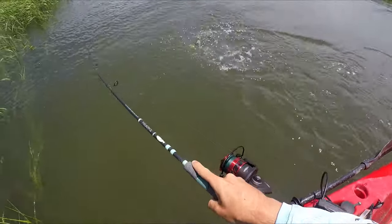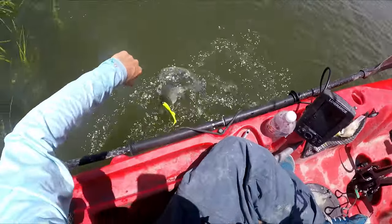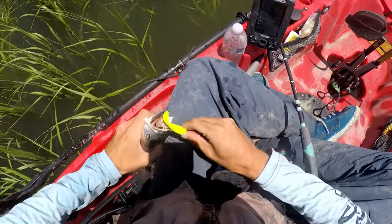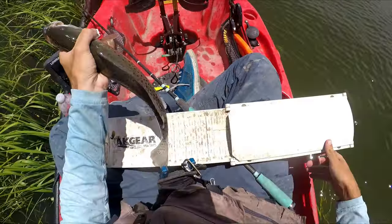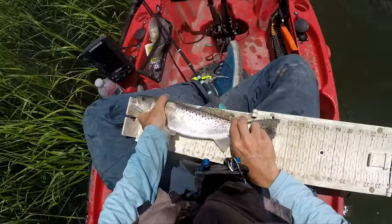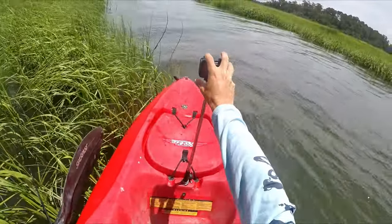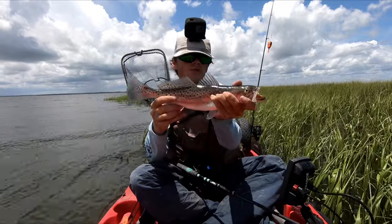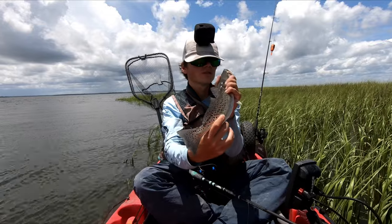Nice trout — well, he's fighting hard, still not a keeper. There's a lot of 12 to 13-inch trout today. This might be the biggest one of the day though. Worth a measurement — he might be a keeper. Yeah, he's over 14. First keeper trout of the day — a little over 14 inches. Not a giant, and I'm not keeping fish, but it's nice to catch a bigger one than what I've been catching all day.